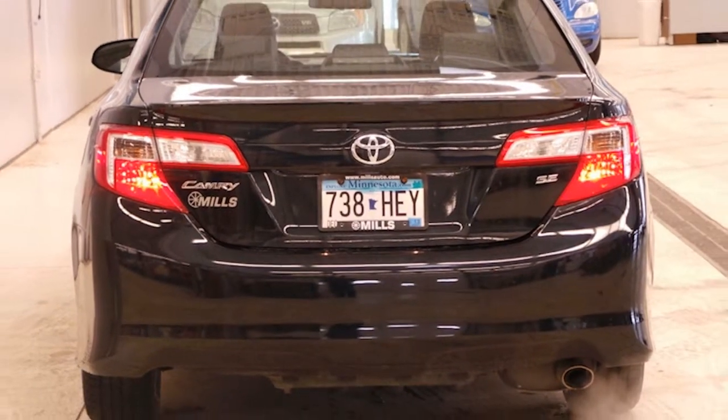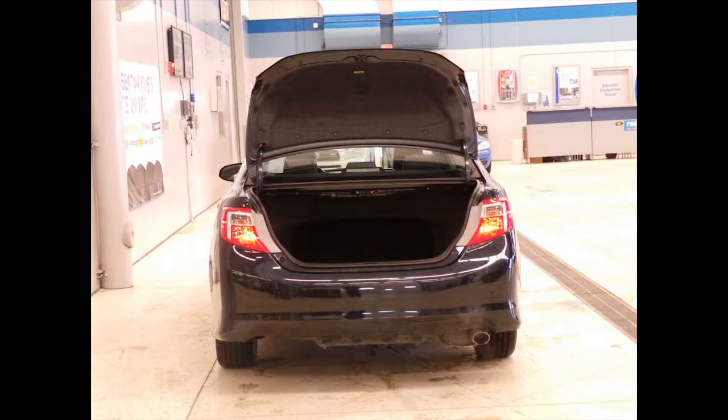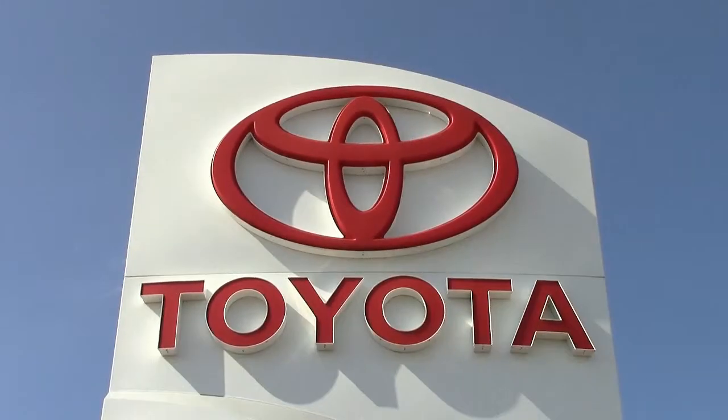Overall, the Toyota Camry is a safe, solid, fuel-efficient, classy-looking choice for reliable transportation, and a smart investment. If you'd like to check it out, give us a call at 866-455-7638, or drop in to Mills Auto Center on South 1st Street in Wilmer.